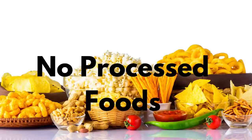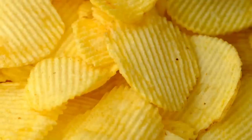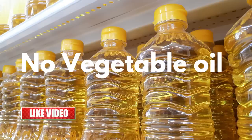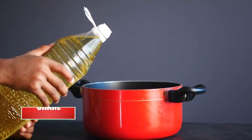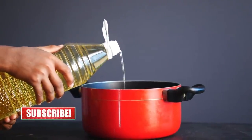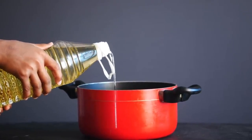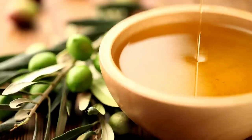Number two: no processed foods. This also includes fried foods. So when you're doing your grocery shopping, you want to stick to the produce section and maybe the meat and dairy section and try to avoid the rest of the store as much as possible. Number three: no vegetable oils. This includes soybean oil, veggie oils of all kinds, corn oil. The only oils that you should be using are olive oil or coconut oil.